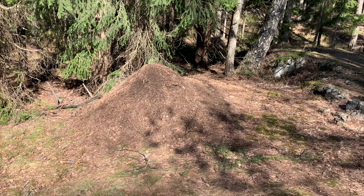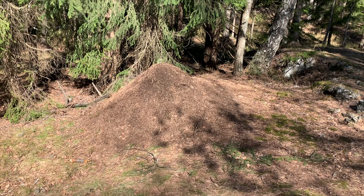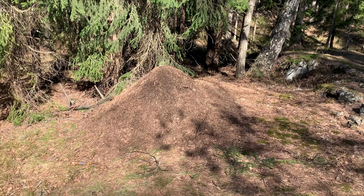These anthills can be found all over Norwegian forests. They're usually south-facing to get the most sun exposure.